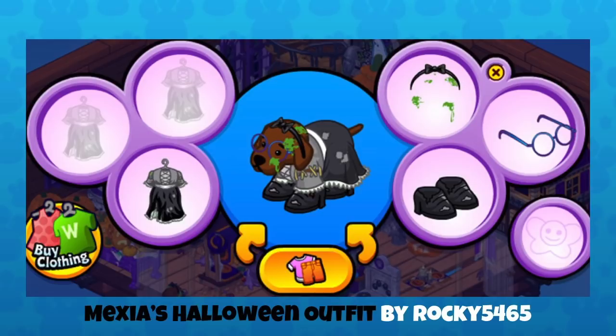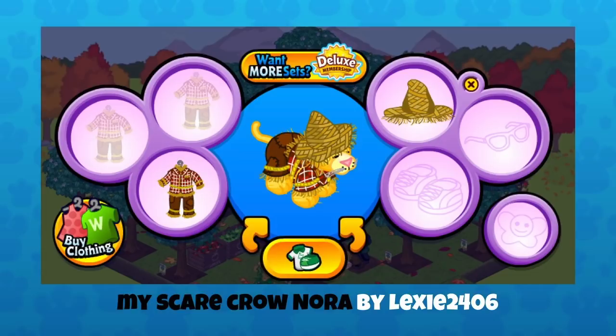This is My Scarecrow Nora by Lexi2406. I think that's a lion under there, which seems to be a perfect pet for the scarecrow outfit — the coloring is just right. That was one of our previous costumes available this year through that jack-o'-lantern floaty clicky. So maybe Lexi2406 was lucky and picked up both pieces during that event. This is like a two-for-one Oz character — the lion dressed up as the scarecrow. All it needs is ruby slippers, and we do have ruby slippers.